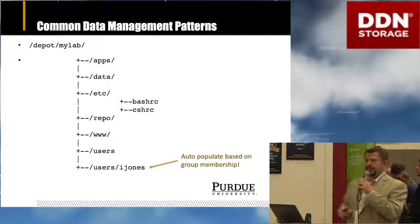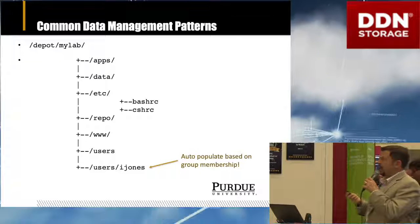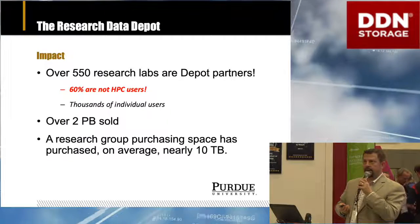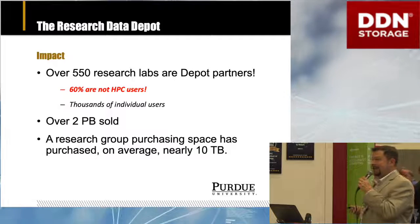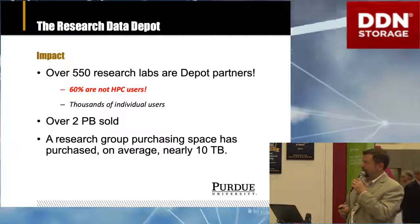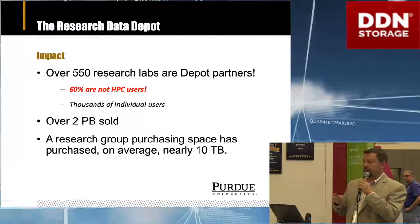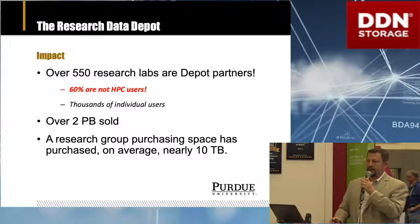We organize the spaces around common data management patterns for researchers. They often want to share applications, have common data sets, host a website, a version control repository, and directories for their users that the PI still has access to. It's been very impactful. In just four years of service, we've taken on 550 research labs as partners in the storage system. In comparison, in 12 years we only had 220 cluster partners. 60% of these people are not HPC users — when we built something at HPC scale, we found researchers from health sciences, humanities, and the school of management all have the same data management use cases as our HPC researchers.